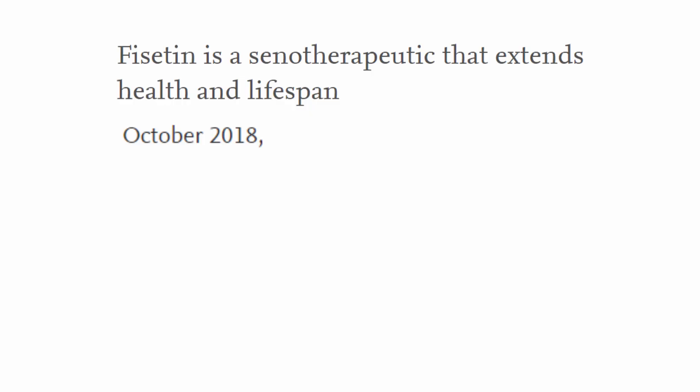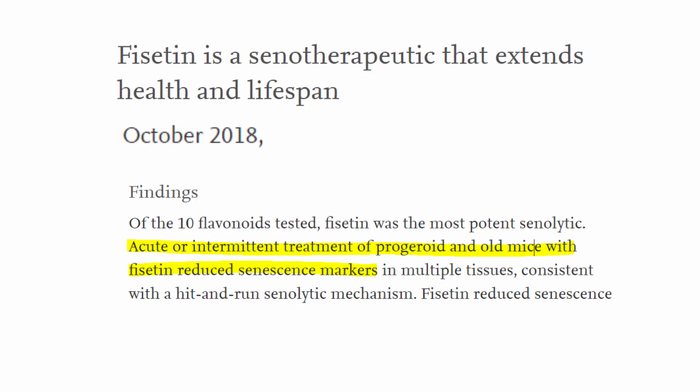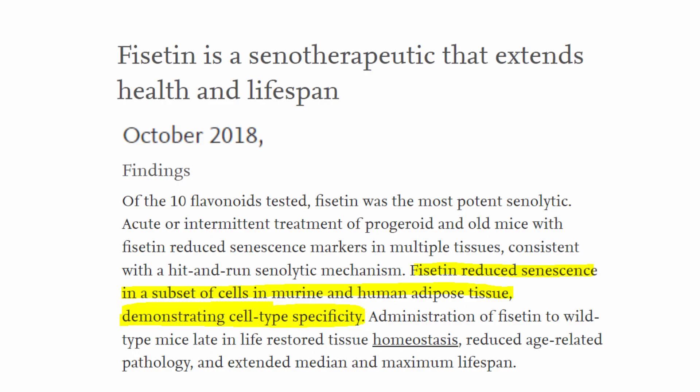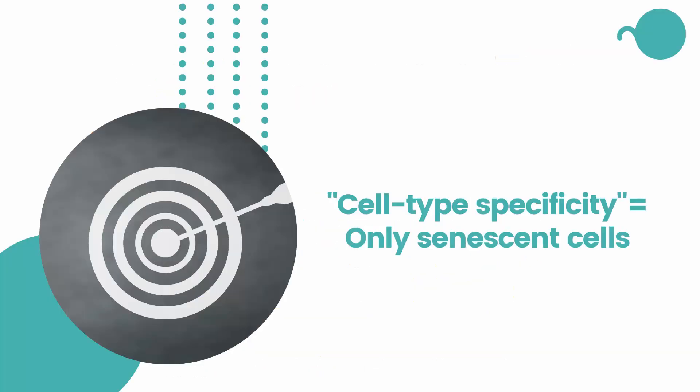I'm reading from a 2018 study: acute or intermittent treatment of old mice with Ficetin reduced senescence markers — and by 'acute' they mean high dose for a short time. Ficetin reduced senescence in a subset of cells in urine and human adipose tissue, demonstrating cell-type specificity. This suggests different targeting of renegade cells compared to high-dose resveratrol.